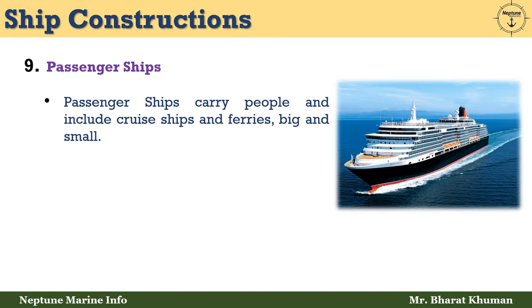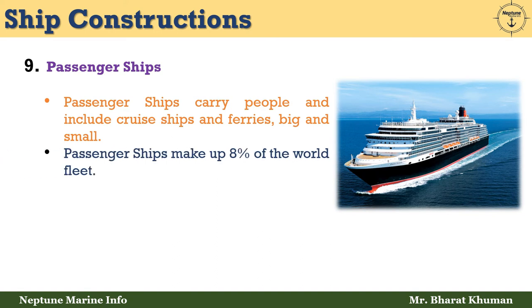The ninth type is passenger ships. Passenger ships carry people and include cruise ships and ferries, both big and small. Passenger ships make up 8% of the world fleet.